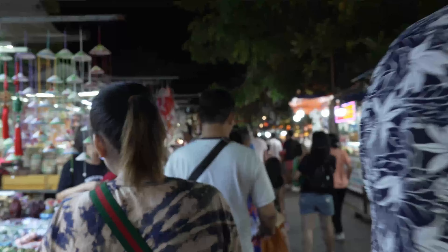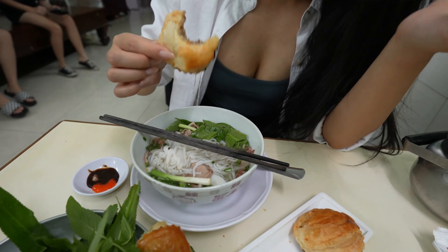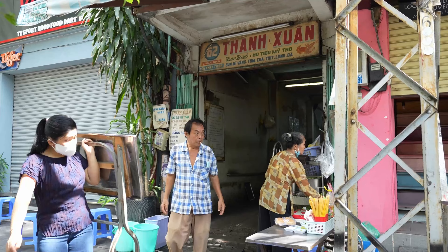Hi guys, welcome back to my channel. For you guys that don't know, my name is Stephanie and today I'm so excited to be taking you back to the motherland Vietnam. I'm here taking you guys on a food adventure. We're going to hit up Saigon, Da Nang and Hoi An, and we're going to eat and sweat our way through the country. So let's get eating.